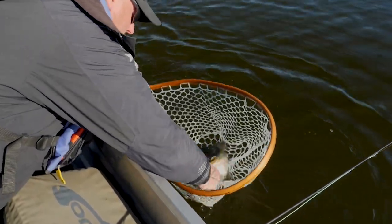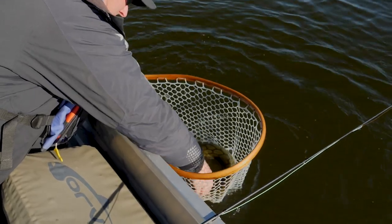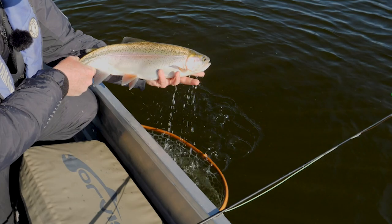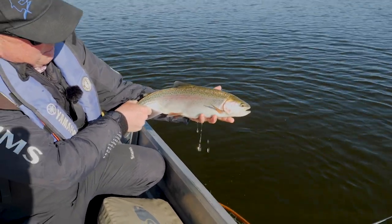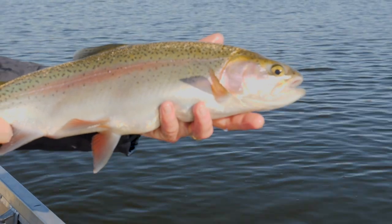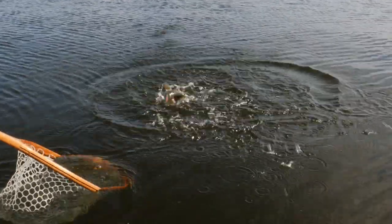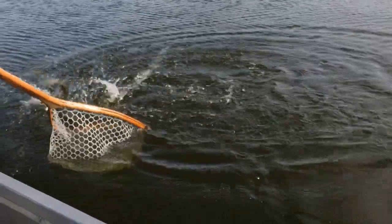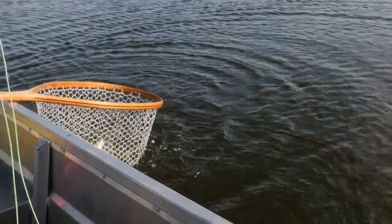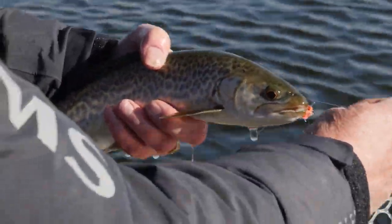A few years ago the regulations changed on this lake to more of a trophy status or quality fishery, and the lake has just blossomed since. They stocked brown trout a couple years ago — they're starting to get into the 16 to 18 inch range — and then last fall they started putting tiger trout in, that brookie-brown cross that are such a popular fish with fly fishers.